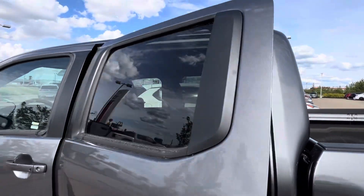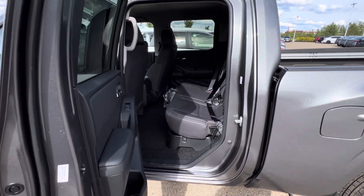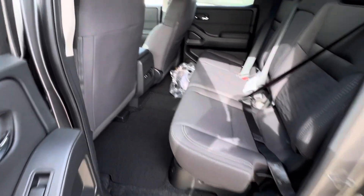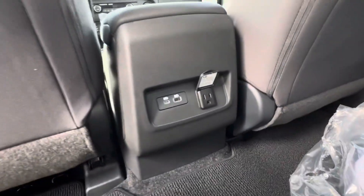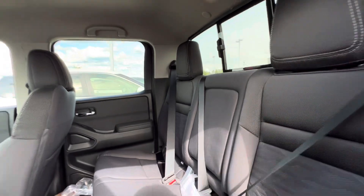This one is the crew cab model. Pop open the door — there's a nice amount of space in the back for your backseat passengers. These seats do flip up and you've got storage underneath. You've got charging ports for your backseat passengers, as well as a center armrest.